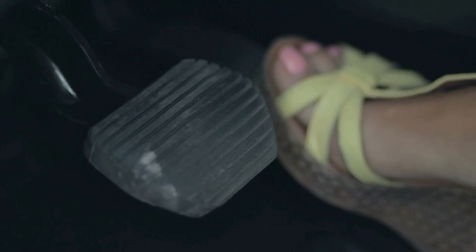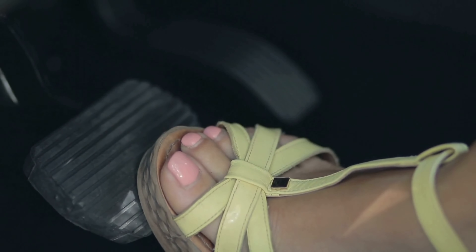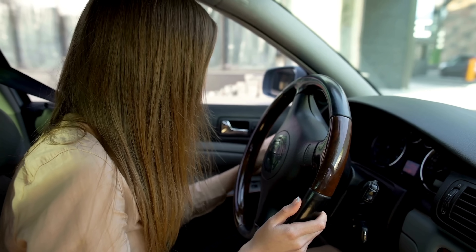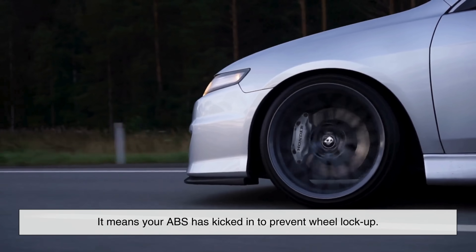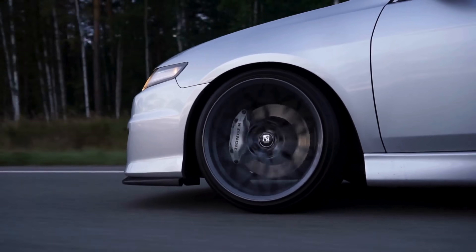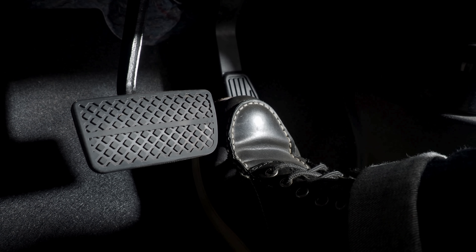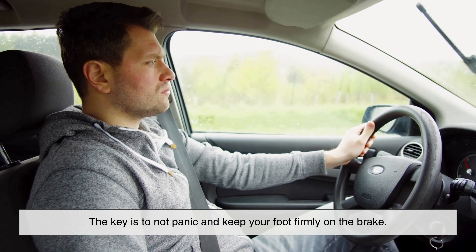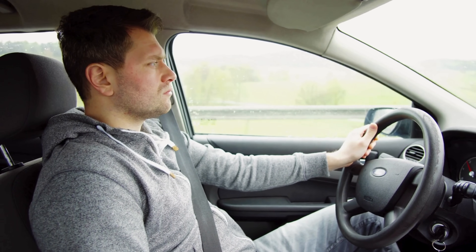If you've ever slammed the brakes and felt a strange vibrating or pulsing under your foot, that's ABS doing its thing. Some drivers worry that something's wrong when they feel it, but that vibration is a good sign — it means your ABS has kicked in to prevent wheel lockup. You'll often feel it when braking hard on slippery surfaces or when stopping suddenly at high speeds. The key is to not panic and keep your foot firmly on the brake. ABS is smart enough to handle the rest.